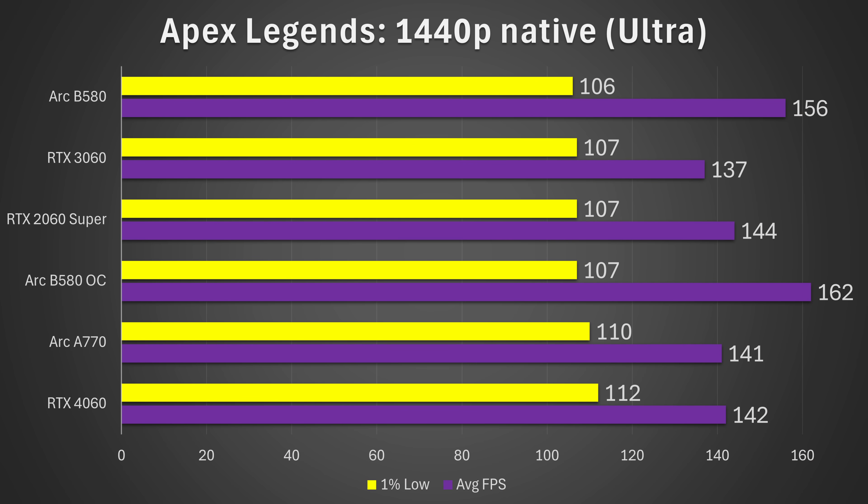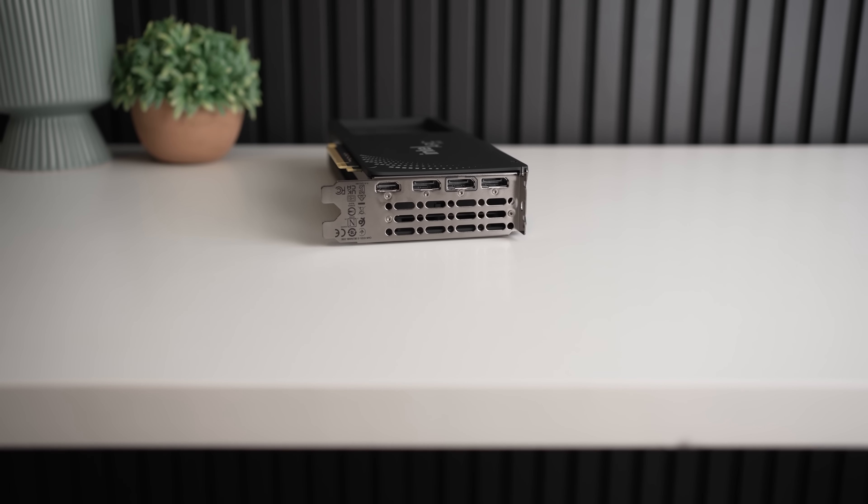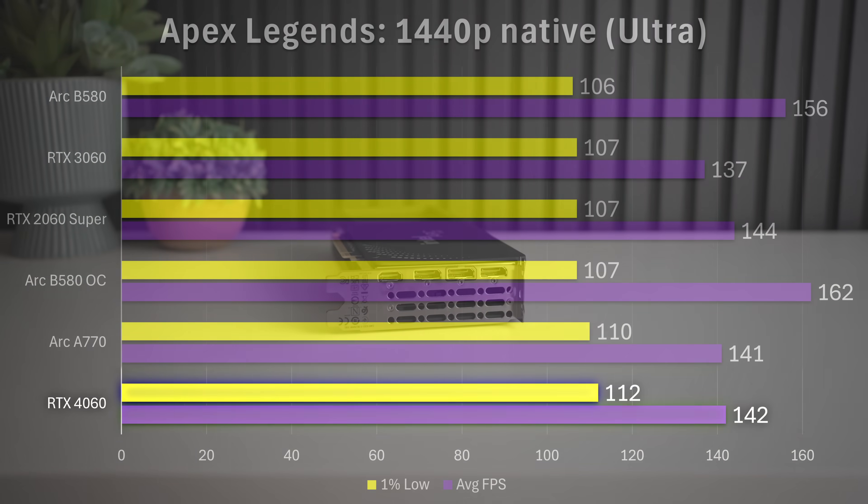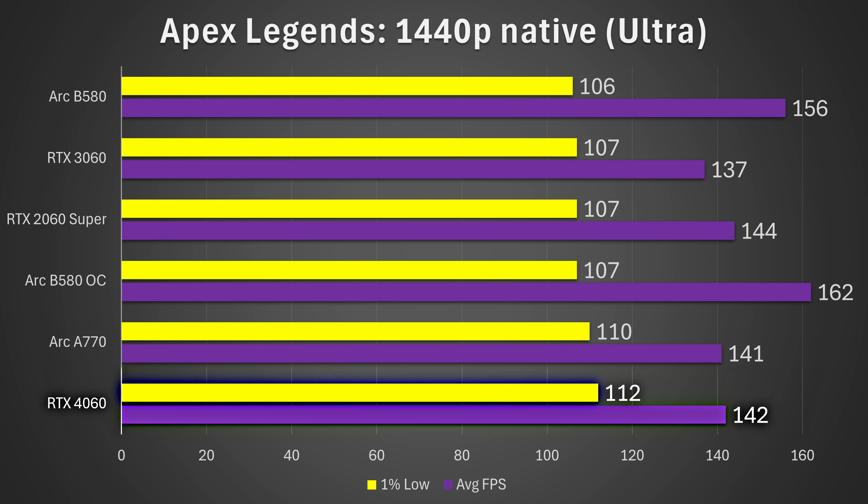Maybe Cyberpunk is just an outlier. Moving on to Apex Legends at 1440p native: interestingly, basically everything is very close. The B580 has the highest average frame rates at 156 stock and 162 overclocked, but the overclock doesn't give a substantial improvement, and in general the B580 isn't really any better than the 4060, 3060, or even the 2060 Super. In fact, the 4060 is the most consistent card in this game, making it probably the best option specifically for Apex Legends as of now — although I wouldn't be surprised if the B580 improves with driver updates, much like the A770 did.